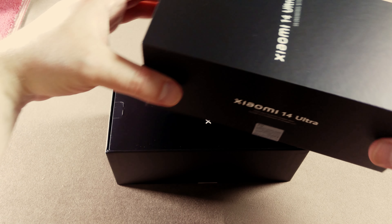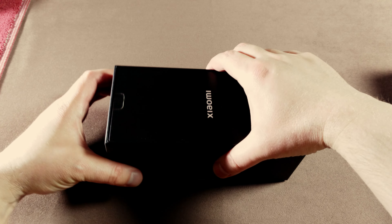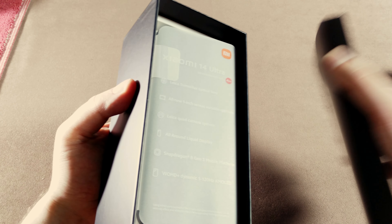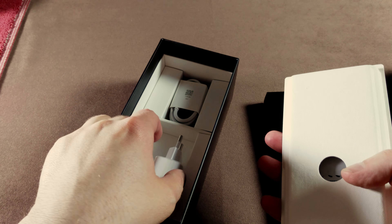The Xiaomi 14 Ultra is arguably the best overall camera phone right now, with four large sensor cameras and two zoom lenses. The main camera uses the brand new Sony LYT900, a one-inch sensor with a variable physical shutter that opens and closes automatically depending on the need.